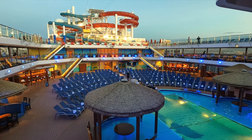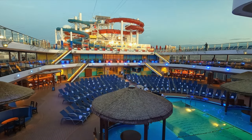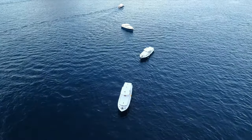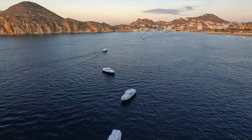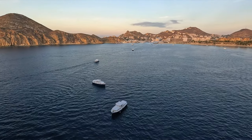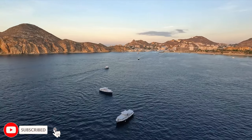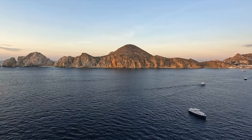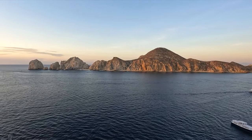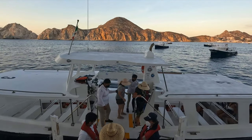A quiet morning here on the Carnival Panorama. The sun's just coming up. It's a beautiful morning. We've got all the tenders lined up to get people off the ship to take them to their excursions or just to port for the day. We've got downtown Cabo way off in the distance. We've got Pelican Beach over here, Lovers Beach, Lands End, and then on the other side is Divorce Beach. I'm thankful the waves are nice and calm and it's easy to get on this tender.